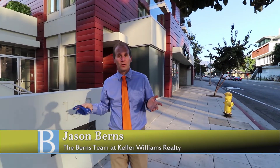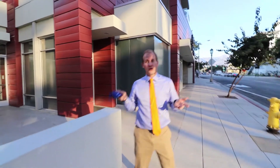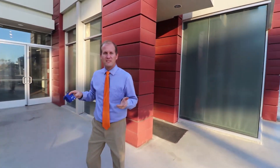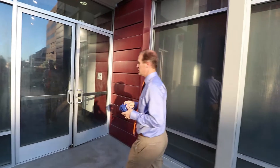Hi, my name is Jason Burns. On behalf of the entire Burns team at Keller Williams, I want to welcome you to 133 South Los Robles. This is our deep dive video for our latest listing in the Burton — new modern construction. Over the next 5 to 10 minutes, we're going to take you on a walkthrough of this great property. We have unit number 405, which is just coming on the market.